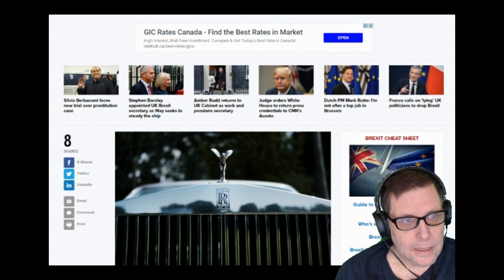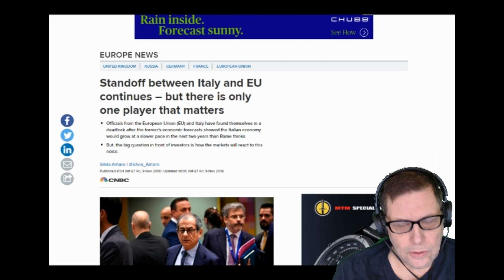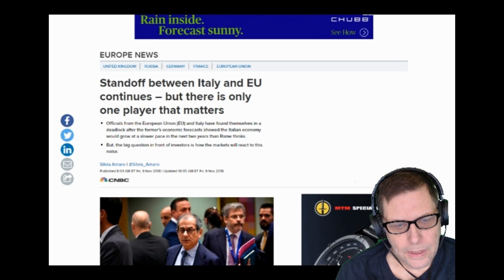Switching over to Italy — there's a standoff between Italy and the European Union that continues. I did a show on this not long ago and said they would wrangle back and forth for weeks, but at the ultimate conclusion of all this wrangling, I think Italy is going to do what Italy is going to do. The politicians have a certain mandate. Italy has suffered through years of austerity imposed by the European Union, and the people are basically sick of it.